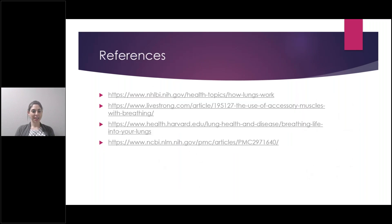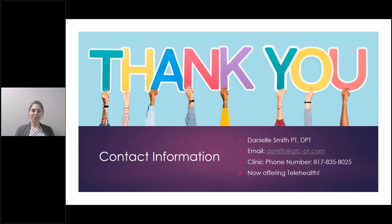Here are some references where I got some of my information — there's a link in there to the article about the balloon exercise. Thank you for joining me. My contact information is here with my email address and the phone number to our clinic. If you have any questions about what I talked about, would like specific information, or think physical therapy could benefit you, please don't hesitate to reach out. We are also offering telehealth right now, so we can do virtual visits from the comfort of your home. Please check our Greater Therapy Center's Facebook page for registration for our upcoming webinar series, running through May 1st, every weekday at 10 a.m. Thanks for joining us.